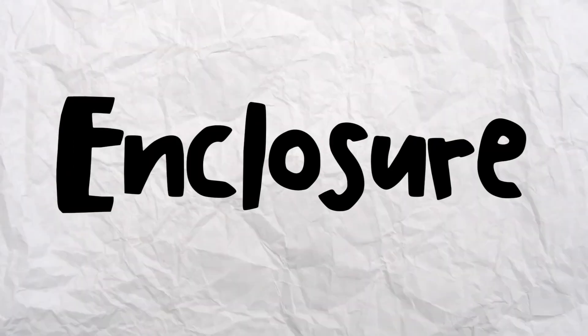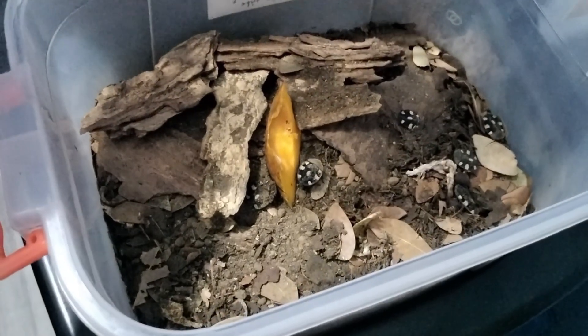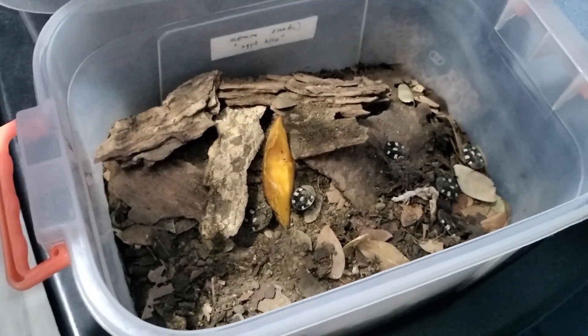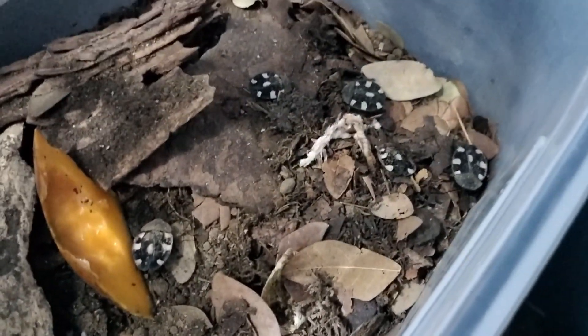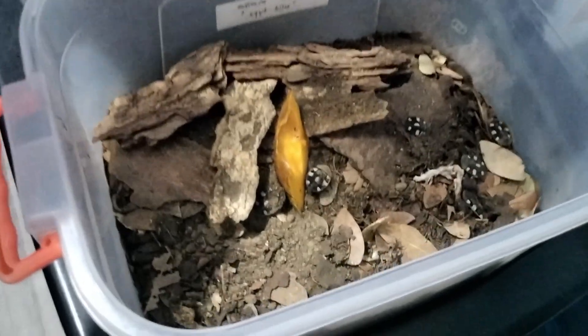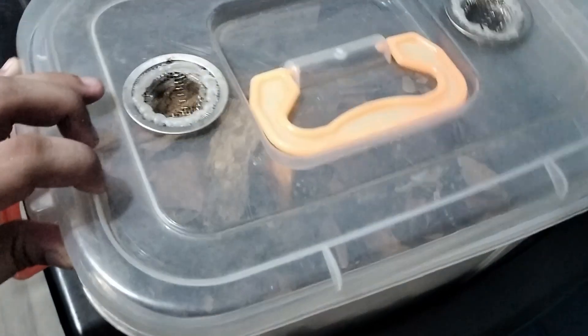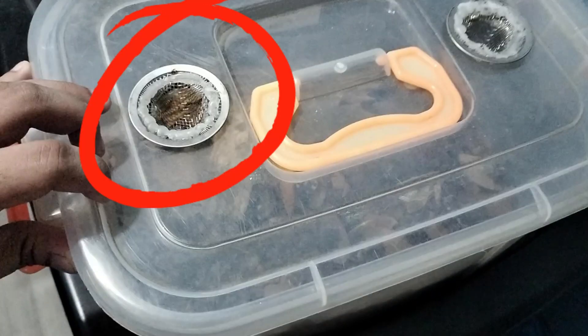Enclosure: Creating their perfect haven is key. I've chosen a bin setup, complete with the essentials — nourishing soil, textured bark, and a cozy layer of leaf litter. Do note, these roaches have a knack for climbing, so ensure your enclosure is sealed and topped with a screen mesh, just like crafting an ant paradise.